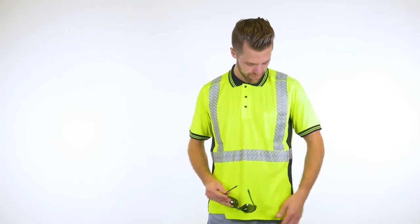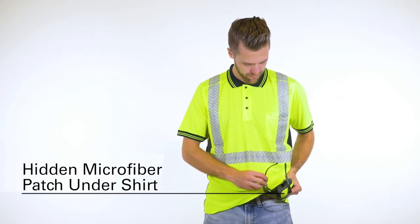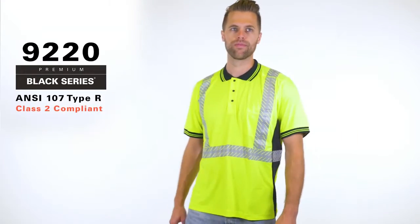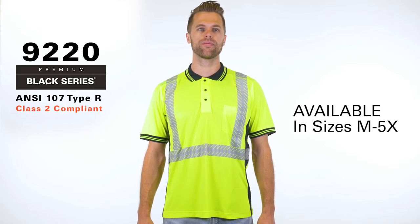And as an added bonus, we've even designed it with your safety glasses in mind. Simply reach for the hidden microfiber patch whenever they need cleaning. The Class 2 High Performance Polo Shirt is now available in lime in sizes medium through 5X.